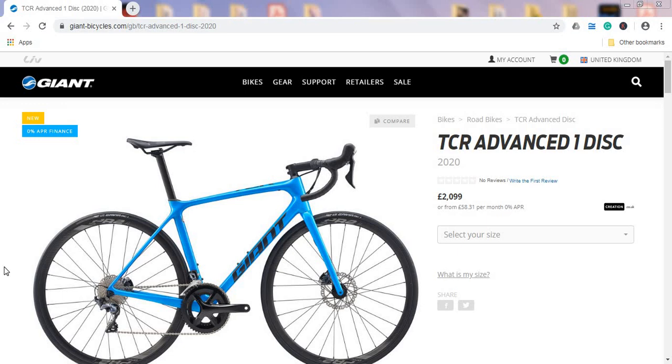Hello ladies and gents, and welcome to another episode of Cycling Insider. In this episode, let's talk about the Giant TCR Advanced One Disc road bike — this is the Giant TCR range for the 2020 season.